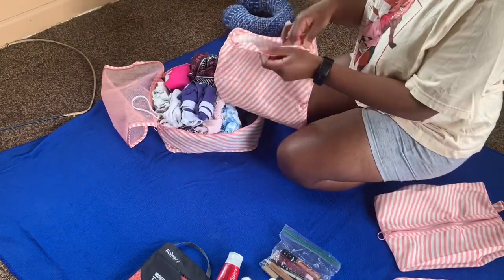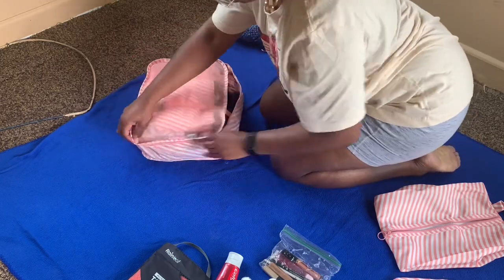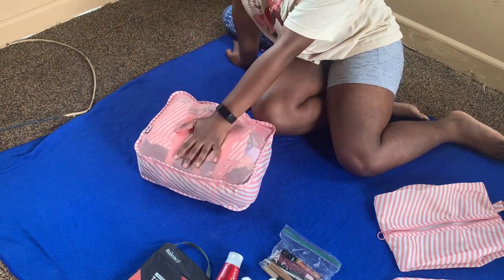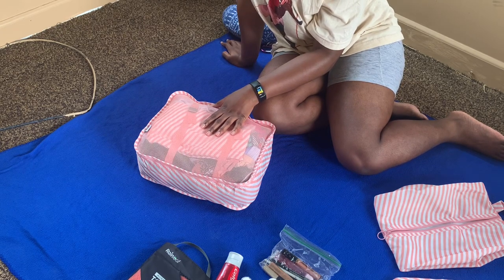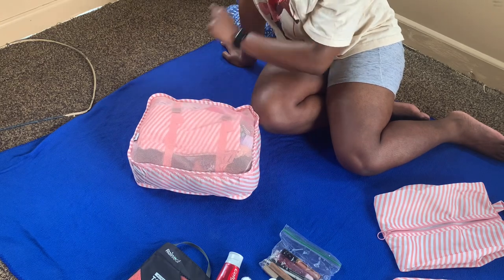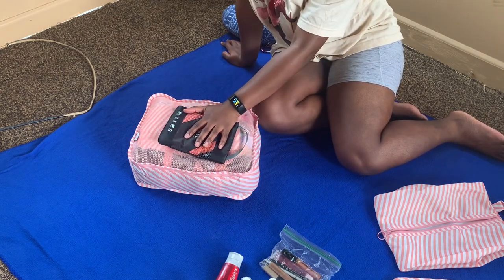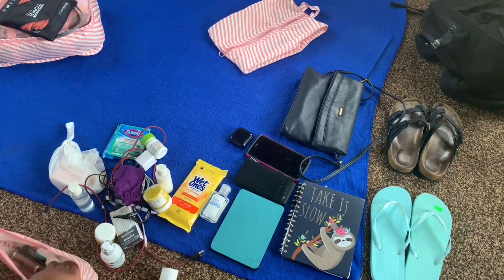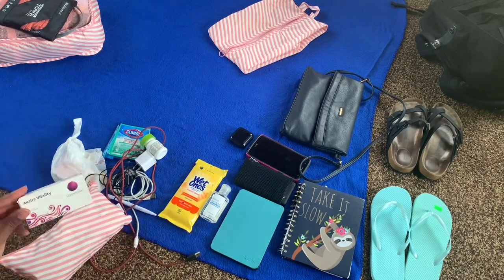That bag will be where I will be keeping my dirty clothes while I'm on my trip. And this is all my clothes. In terms of bras, I'll just be wearing one bra — well, maybe two, or no bra. So I'll be wearing it on the plane. We will go on to the rest of the stuff.